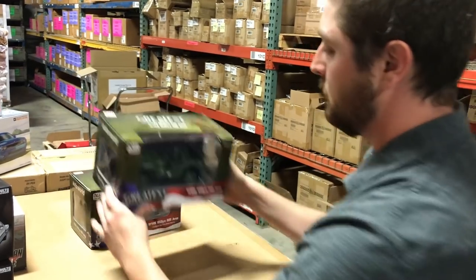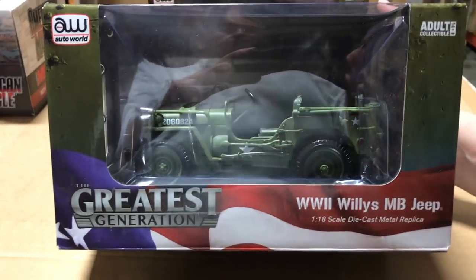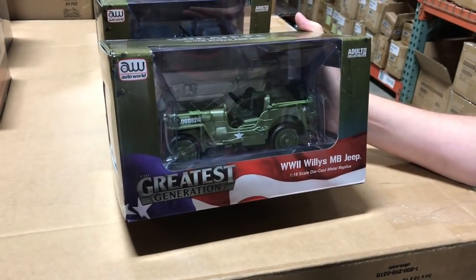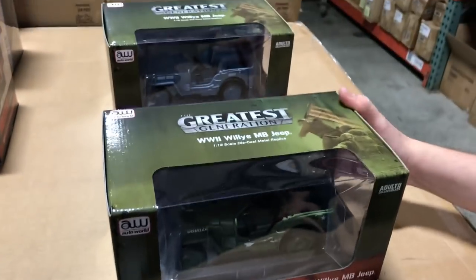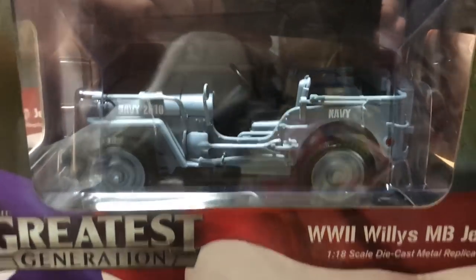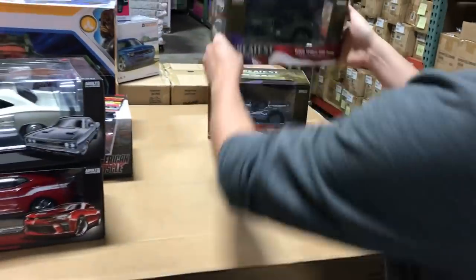We also have a new series coming out under Auto World — the Greatest Generation series, which we've moved into Auto World at more value-based pricing. These will be available at hobby shops and at Meijer in the Midwest. The first release is the WWII Willys Military Jeep, in army olive drab green with all the letters and markings to make it WWII-accurate, based on photos from the war. There are two variations: the green Army version and a blue Navy version, both with nice painted details.